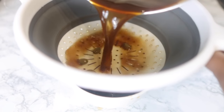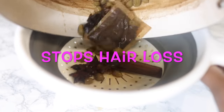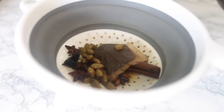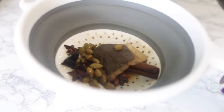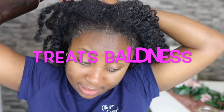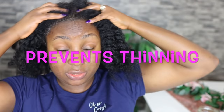Hey guys, it's Vanessa here. Welcome back to another video. In today's video I'm going to share with you a very simple hair growth spray that you can use to cure baldness, thinning hair, and get your hair nice and thick. I'll definitely suggest that you keep watching until the end so you don't miss out on any step or useful information. Thank you so much if you're a returning subscriber — I really love and appreciate your support.